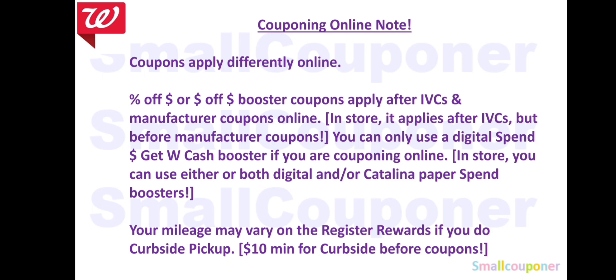You can only use a digital spin booster if you are couponing online. In store, you can use either or both digital and/or Catalina spin boosters. So your mileage may vary on the register rewards if you do curbside pickup. At my usual store it always prints, but if I go to a different store, sometimes they print and sometimes they don't. It's up to the manager if they want to reimburse you in Walgreens cash instead.